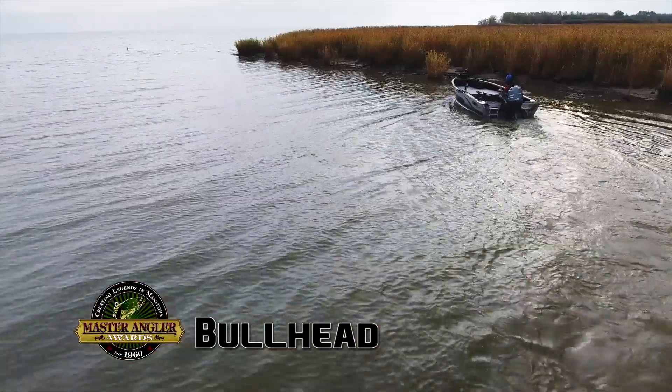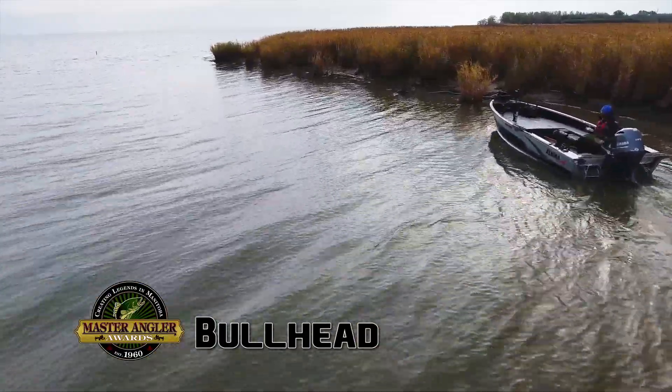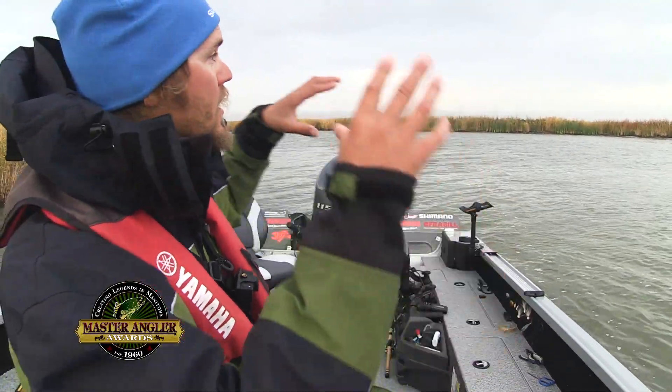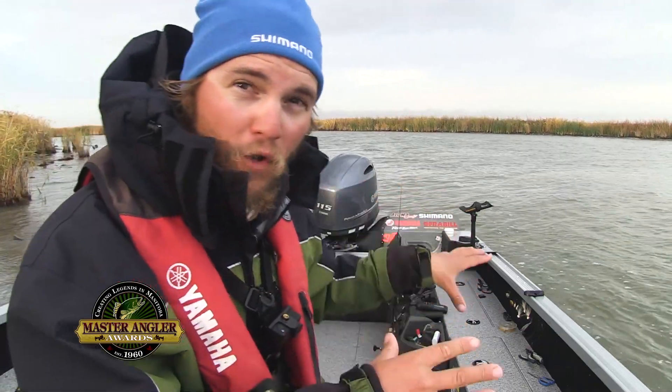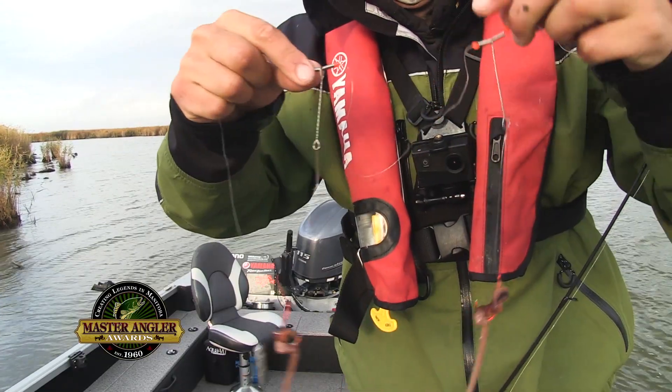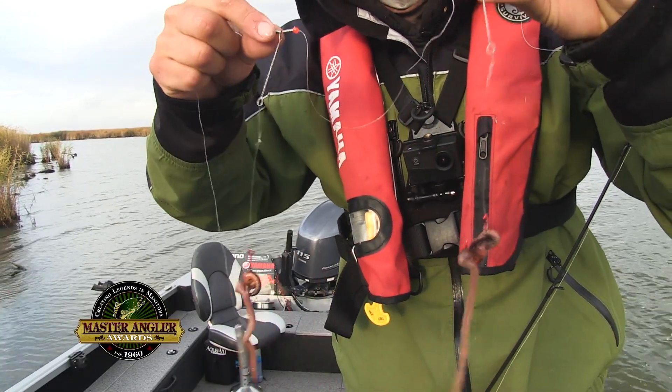I'm just going to bump the boat right up against the shore here. I got anchors, but you don't need them necessarily. A lot of the bullheads from Lake Manitoba come into the river in the fall. All I'm going to use is a picker rig, which is just a weight on the bottom and then two spreader bars further up. Loading it up with night crawlers here.